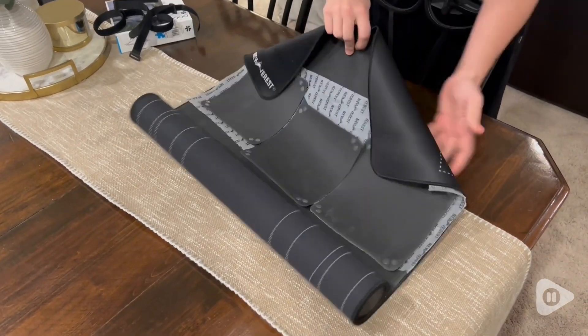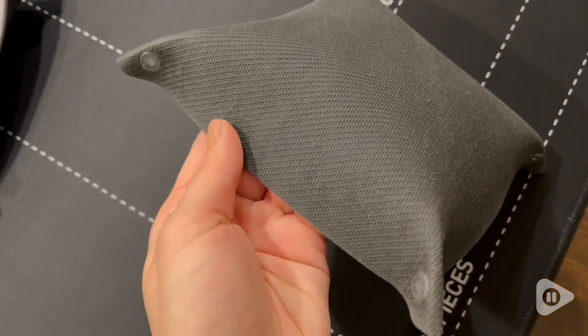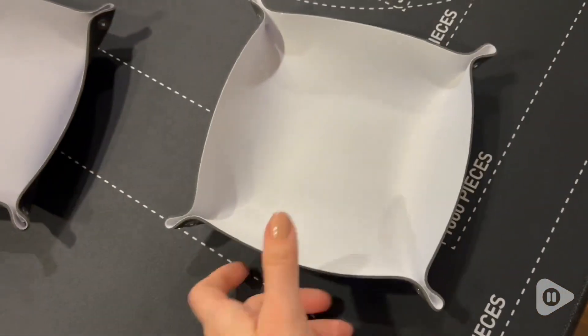It's so easy to roll out and set up. The bottom has this awesome non-slip rubber bottom so it doesn't slide around on you, which is a really great feature especially if you're playing on a smooth surface or table.